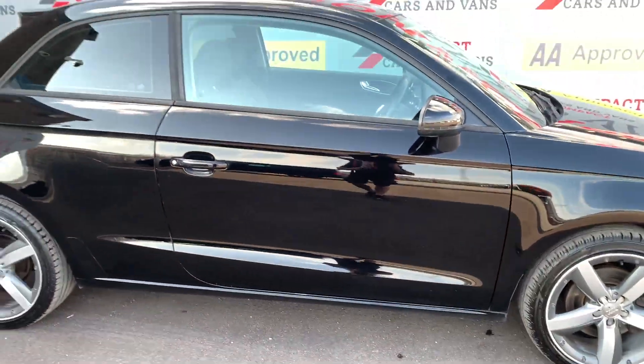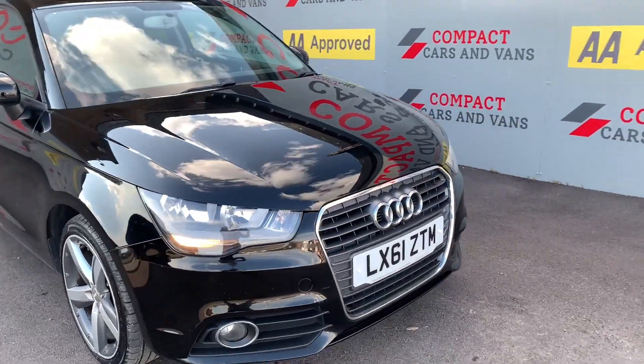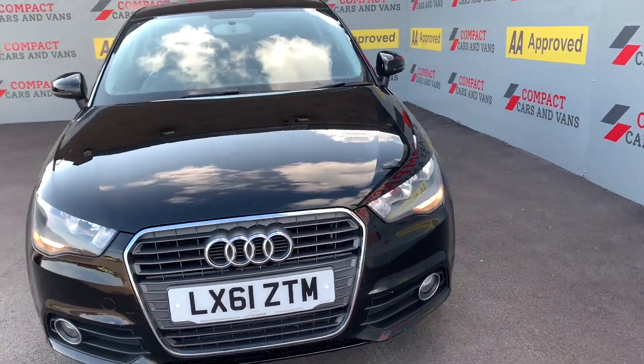Please call in or call us on 01656. Our friendly staff are more than happy to help you find your next car. Thank you.